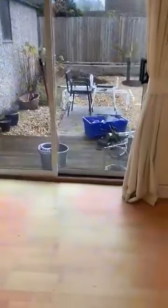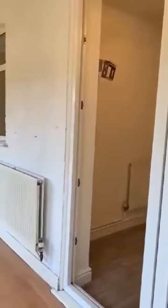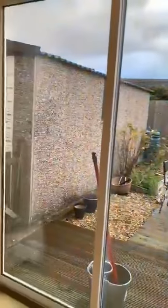Going into your conservatory. The conservatory itself runs the whole length of the building. You do have double doors — patio doors that go out into the garden.